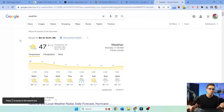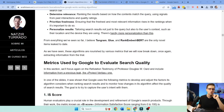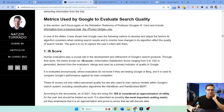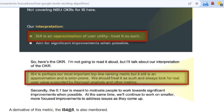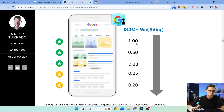Google is going to continue to personalize results because that's what TikTok does, that's what Instagram does. If you type 'weather' into Google, Google knows via IP that I'm in Bel Air, Maryland — here's the temperature, I don't have to type it in. Moving on to the IS score: human evaluators play a crucial role in the development and refinement of Google search products. The metric known as IS score — information satisfaction score — ranges from zero to 100. IS4 is perhaps the most important top-line ranking metric, but it's still error prone.